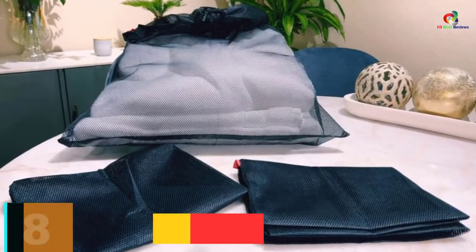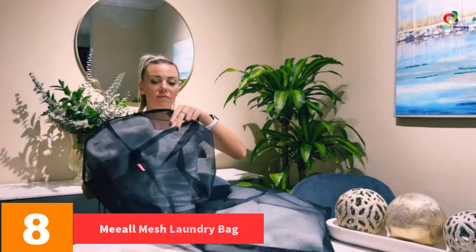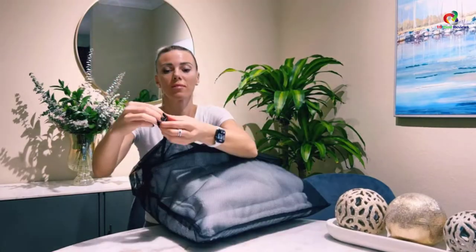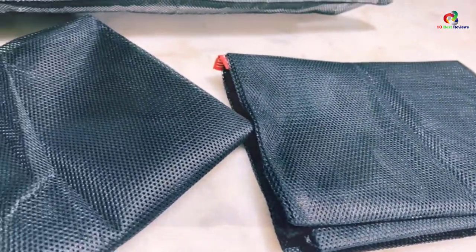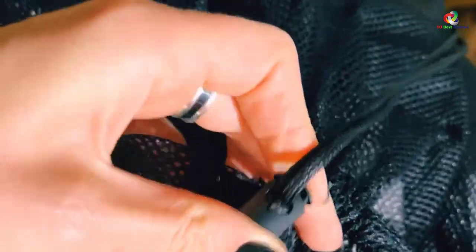At number 8, we have the Mial Mesh Laundry Bag. It is an extra-large mesh laundry bag that measures 24 inches by 36 inches, which is large enough to accommodate your daily laundry. The set comes with three high-quality laundry bags that are non-toxic and environmentally friendly. This mesh bag is made of quality polyester, which is machine-washable and breathable to prevent odor buildup. The mesh bags have a locking drawstring closure that helps prevent items from leaking. Overall, it can be used for apartment dwellers, college dorms, and sorting laundry at home.